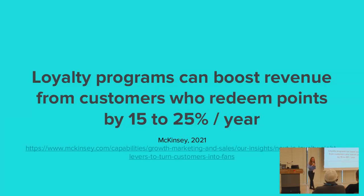McKinsey found that of the people that redeem their points — not everyone that participates in the program, but of the people that redeem — you can make more money from them, up to 15 to 25% per year, which is really big.